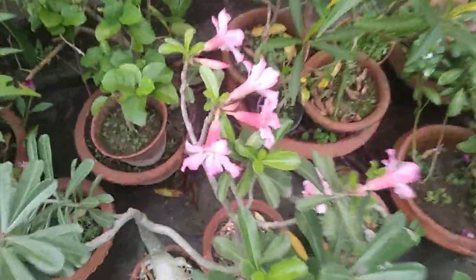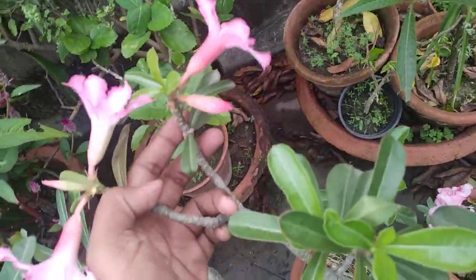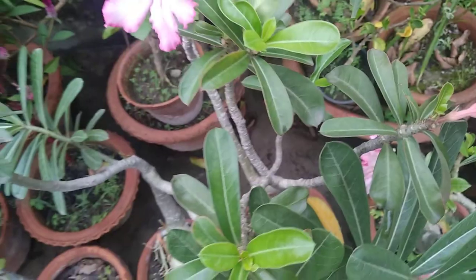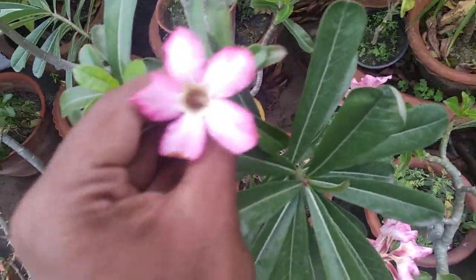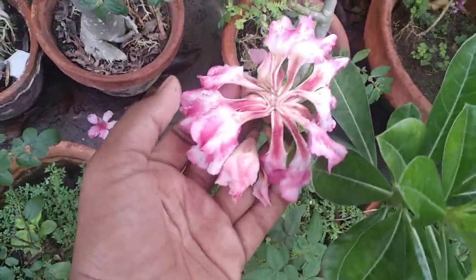First let me show you this one — this is the flower of adenium, and you can see how many adeniums are there. But these are also in very bad condition due to the rain. I thought it would not rain now because winter is arriving, but due to the low pressure depression in the Bay of Bengal we are suffering from rain, so I have not got time to shift them back into the balcony.